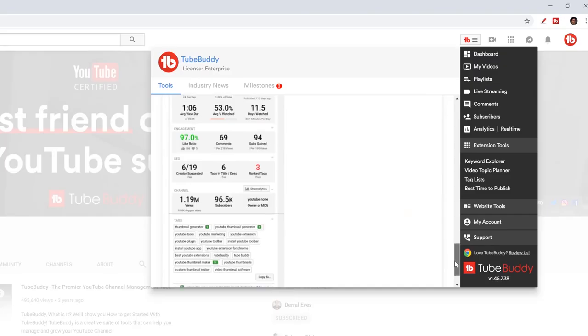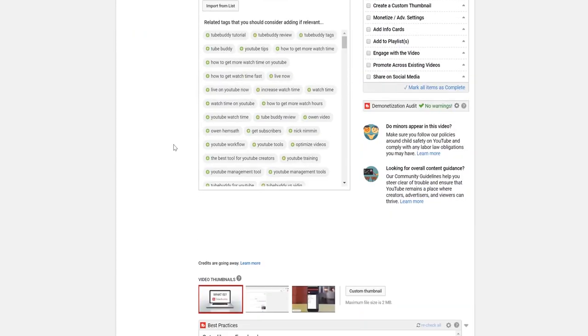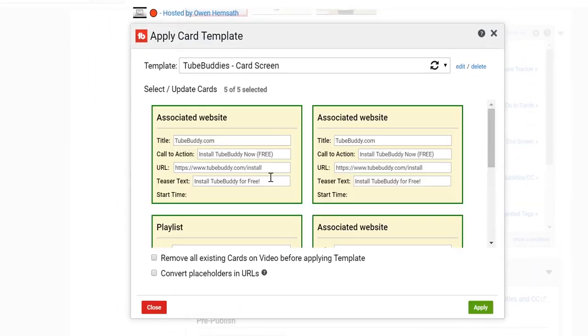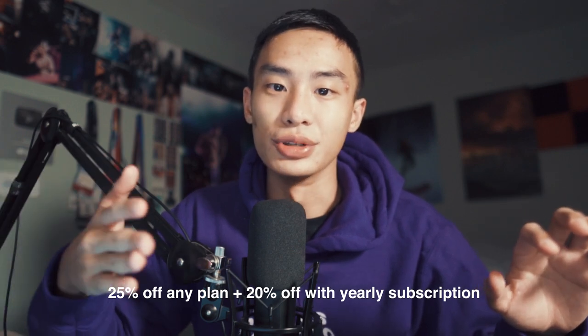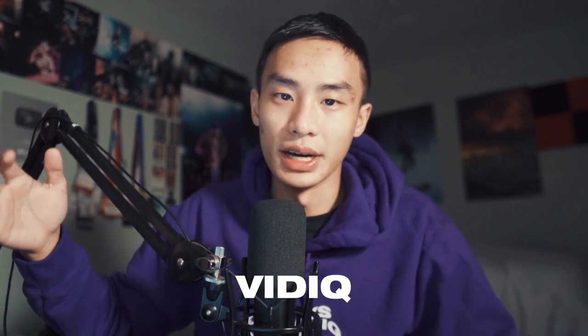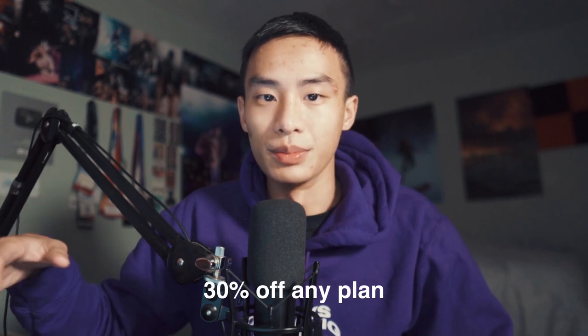Next, for YouTubers: if you're looking for a YouTube tool that will save you so much time — mass change descriptions, mass change titles, provide good titles and tags — TubeBuddy is on sale right now. It's 25% off any plan, and if you purchase a yearly subscription it's another 20% off, so 45% total. I've been using TubeBuddy for about five years — it's the first thing I use after uploading a video. There's also a competitor called VidIQ at 30% off. Both will be in the description.